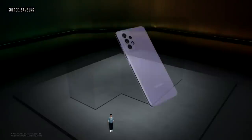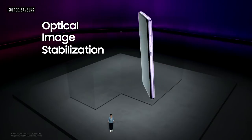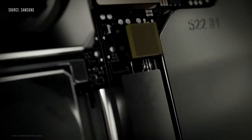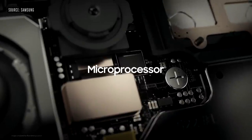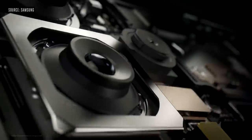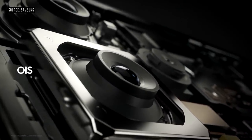On top of all that, we're also bringing back Optical Image Stabilization, or OIS. With OIS, the gyro sensor recognizes the motion and sends a signal to the microprocessor. This chip then calculates and sends a signal to the camera sensor on how much the camera lens should move to compensate for the motion.